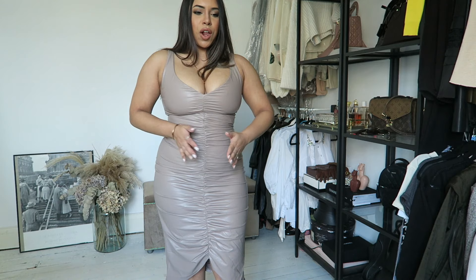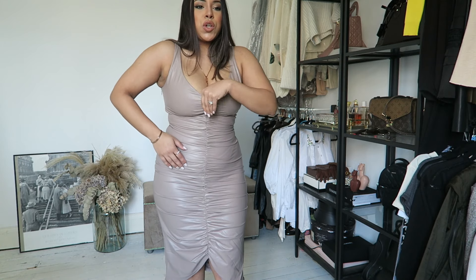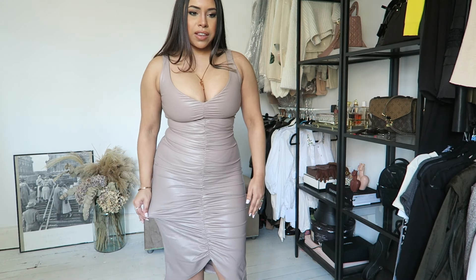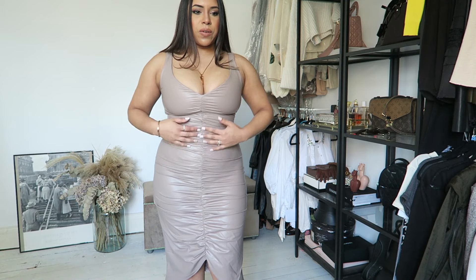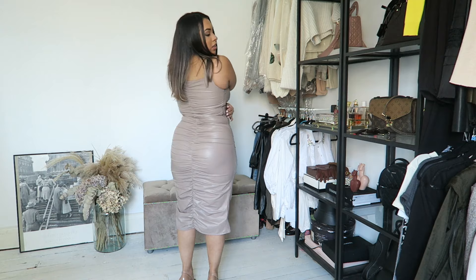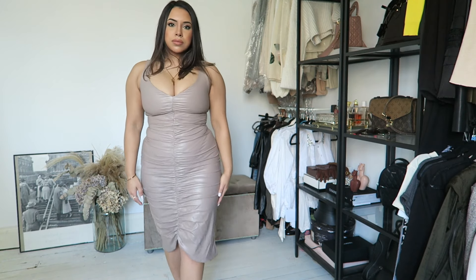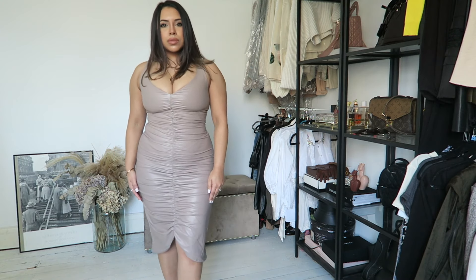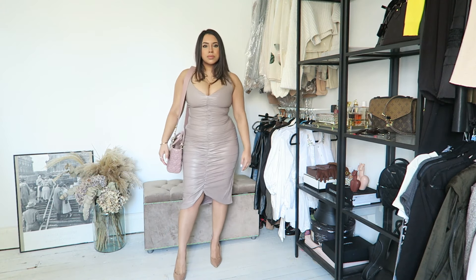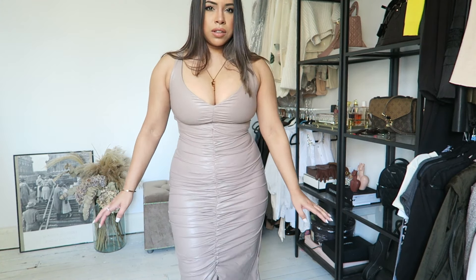It actually looks a lot better on than it did on the hanger — it looks a lot cheaper on the hanger, but now I've got it on it's not too bad. I'm not wearing a bra with it because it's a little bit fitted around the bust, but around the middle there's loads of give, loads of stretch. I don't know if I love it though — around the bottom bit it's quite flattering. The ruching at the back could stop midway for a nicer finish. And I like the way it looks but I don't love the way it sounds — it's doing that plasticky thing. Can you hear that?